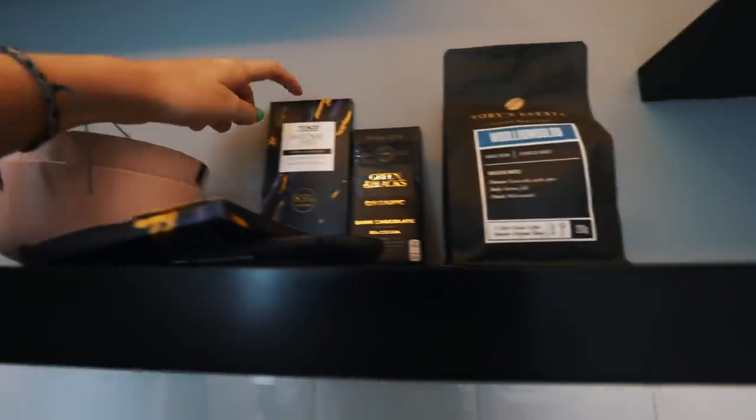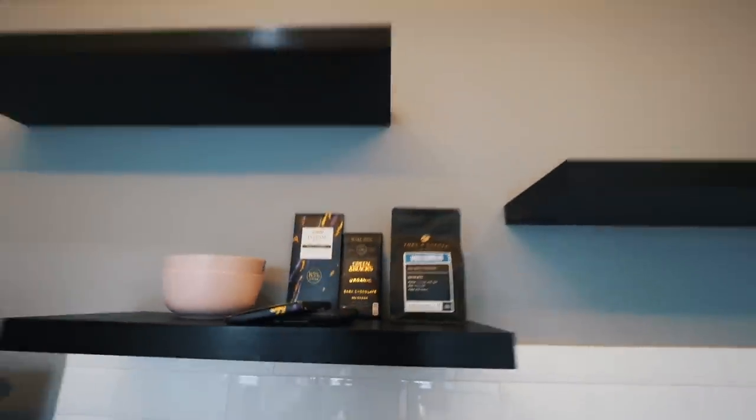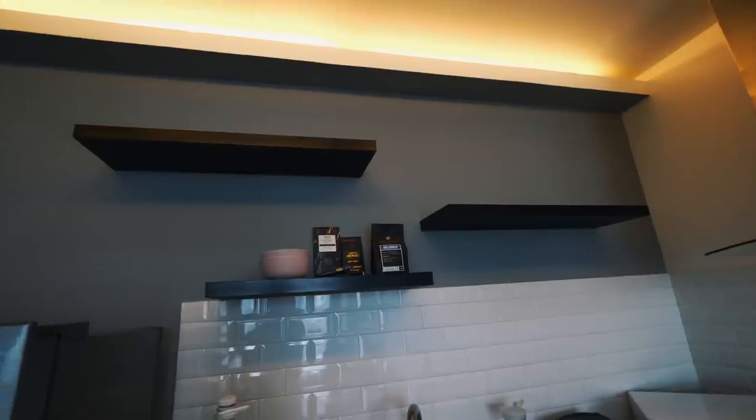We also got some matching bowls in the same sort of color, and we brought some dark chocolate back from the UK. We need to figure out our cupboard space. We want to fill these shelves with things — we've got some plants coming soon that will go nicely on here, plus maybe some books or candles to make it look really nice.